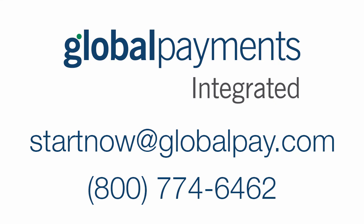To learn more, email startnowatglobalpay.com or call 800-774-6462.